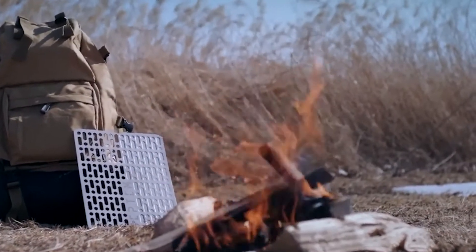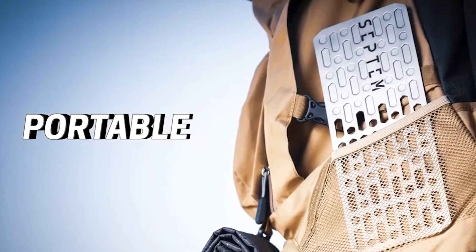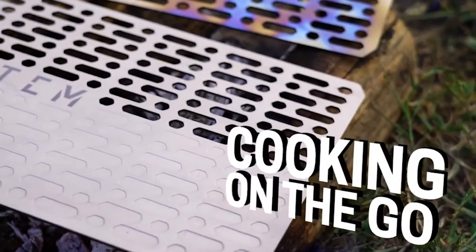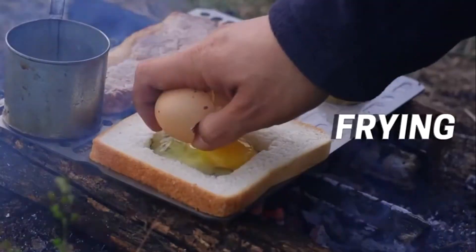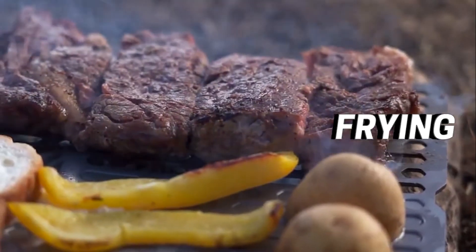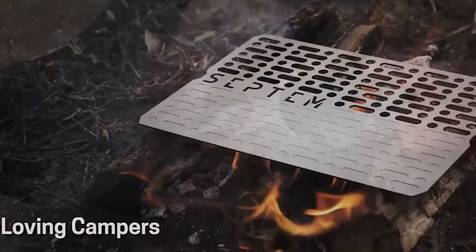Septim. Let's talk about a tool that will take outdoor cooking to an entirely new level. Titanium is used to construct a portable grill made by the British company Septim Studio. By its very nature, this material inhibits the growth of bacteria and germs on the surface. Septim makes campfire cooking more convenient, including roasting, grilling, and boiling food. The manufacturer provides two different models: one for one person and one for four, each weighing 7 or 14 ounces.